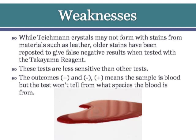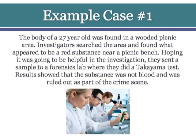A positive or negative result means the sample is blood, but the test will not tell from what species the blood is from. For example, the body of a 27-year-old was found in a wooded picnic area. Investigators found what appeared to be a red substance near a picnic bench and sent a sample to a forensic lab where they performed a Takayama test. Results showed that the substance was not blood and was ruled out as part of the crime scene.